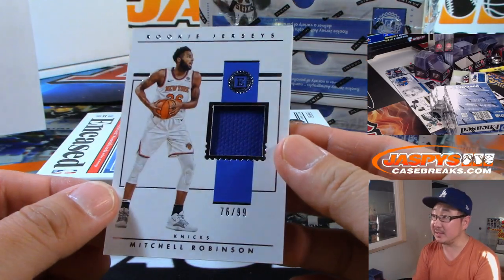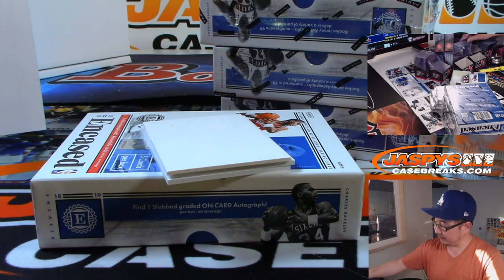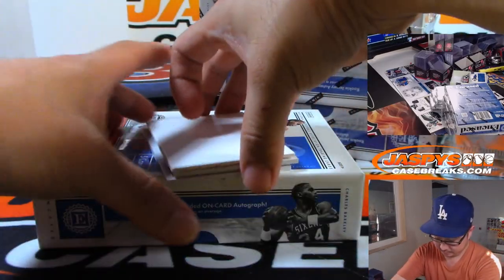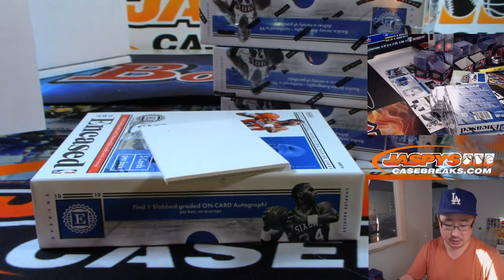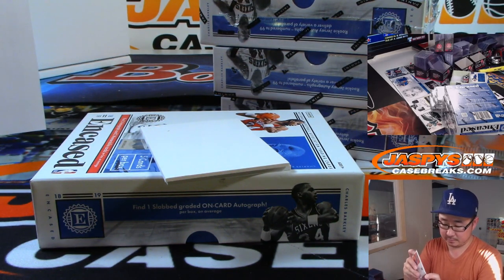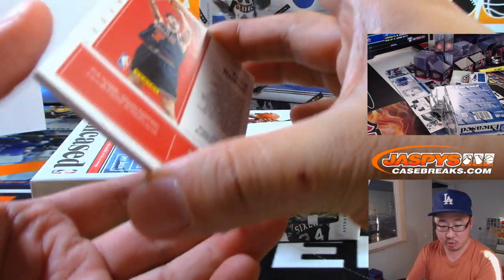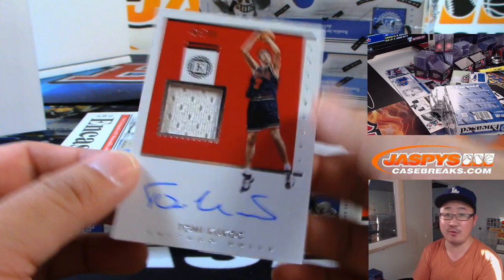We got Mitchell Robinson, 76 out of 99 — Eric J with the Knicks. DeAndre Ayton, 16 out of 99 for the Suns — Adrian with the Suns. Tony Kukoc for the Bulls, Adam Wilson — jersey and autograph, old Tony Kukoc, 42 out of 99.